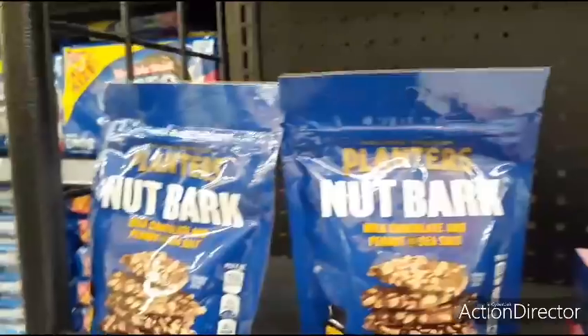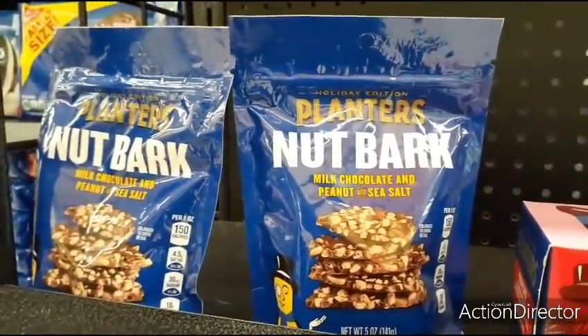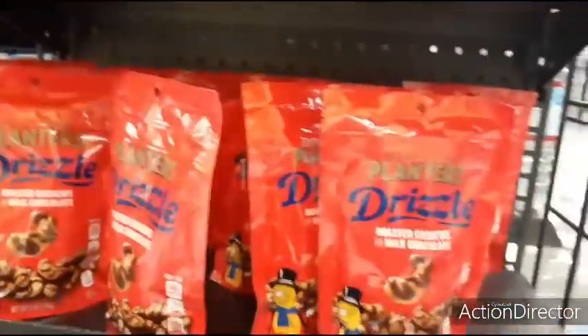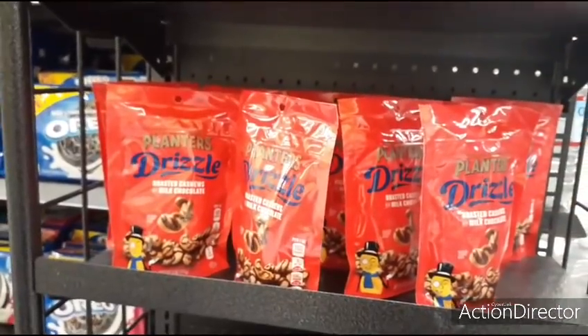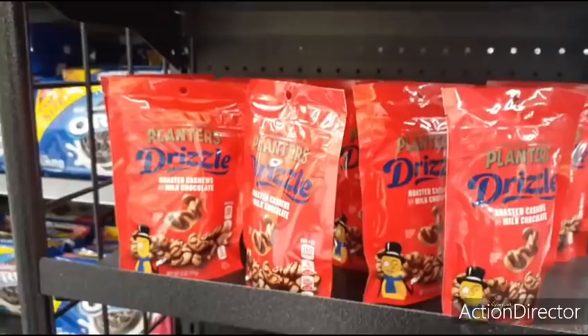They also have the Planters nut bark in milk chocolate and peanut with sea salt, again $4.88, and the Planters drizzle holiday edition roasted cashews with milk chocolate. Just throwing out some cool gift ideas — it's always fun to see the different foods they bring out for the holidays.